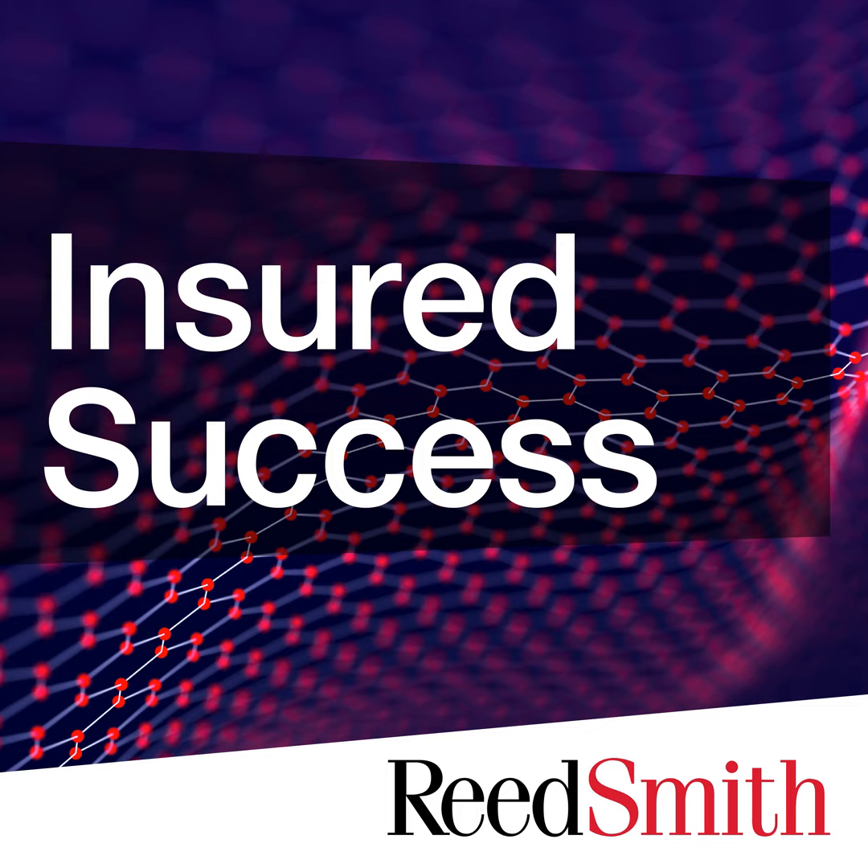Insured Success is a Reed Smith production. Our producer is Alec McArdle. This podcast is available on Spotify, Apple Podcasts, Google Podcasts, Podbean, and ReedSmith.com. To learn more about Reed Smith's insurance recovery group, please contact insuredsuccess@reedsmith.com. This podcast is provided for educational purposes. It does not constitute legal advice and is not intended to establish an attorney-client relationship, nor is it intended to suggest or establish standards of care applicable to particular lawyers in any given situation. Prior results do not guarantee a similar outcome. Any views, opinions, or comments made by any external guest speaker are not to be attributed to Reed Smith LLP or its individual lawyers. All rights reserved.